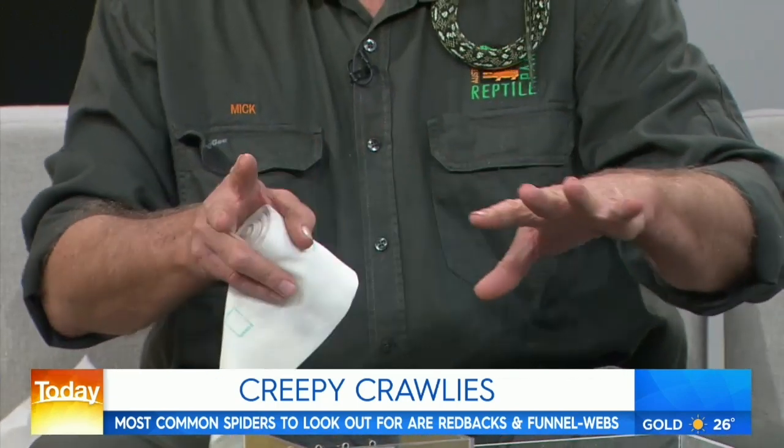The treatment uses a bandage — four metres long and 10 centimetres wide, elasticized. If bitten on the hand, the first thing to do is remove any jewellery, because the area will start to swell.